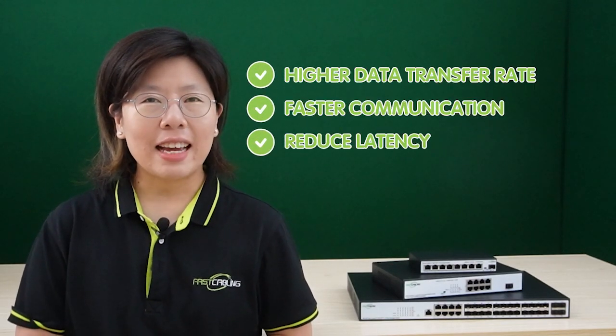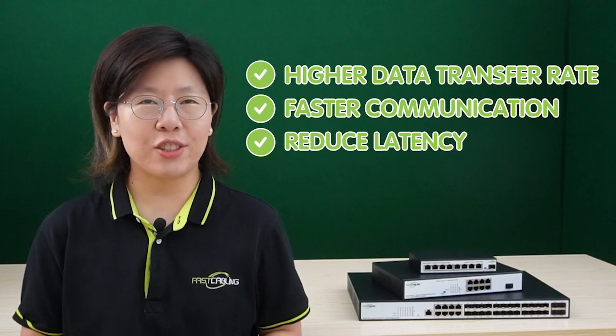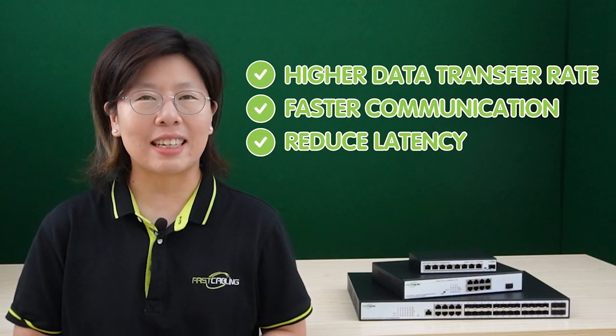That's why we recommend the 10G network switch. It offers higher data transfer rates, enabling faster communication and reducing latency, resulting in improved network performance — ideal for real-time applications, large file transfers, and smooth video streaming. This switch also boasts enhanced capacity to handle bandwidth-intensive tasks, ensuring seamless data flow and uninterrupted connectivity.